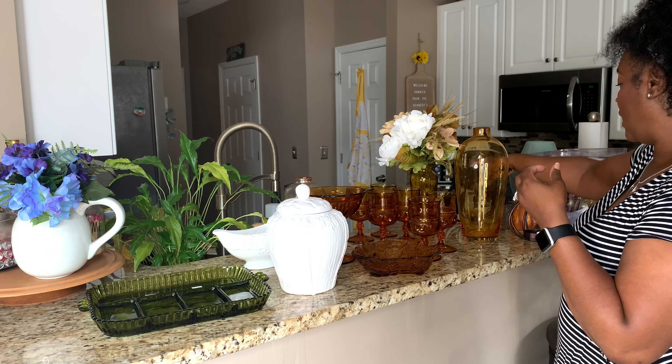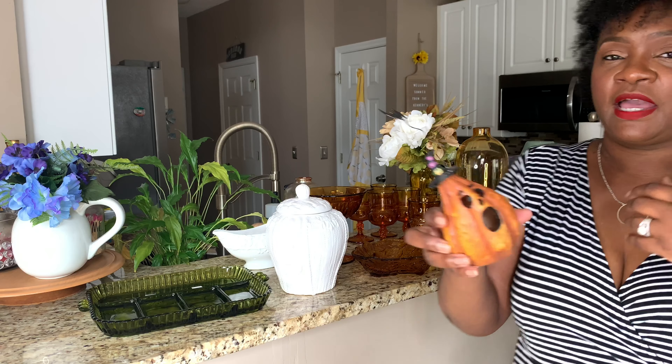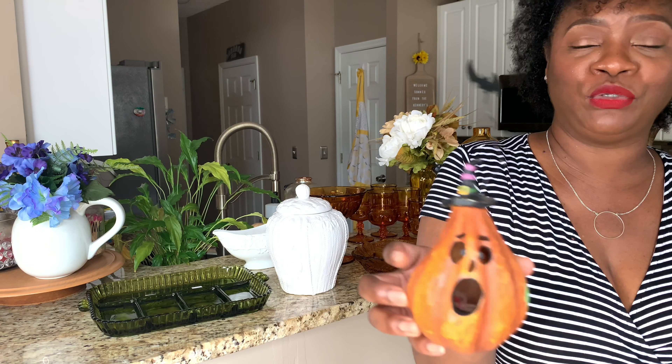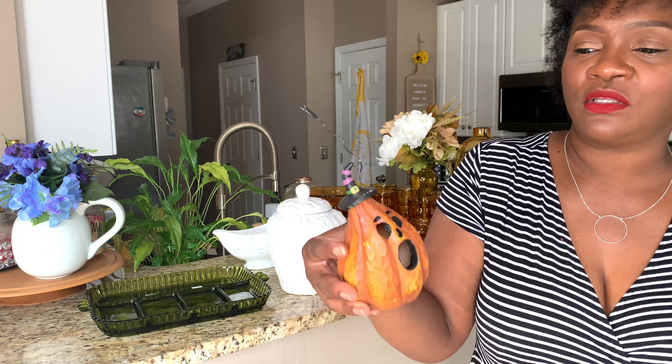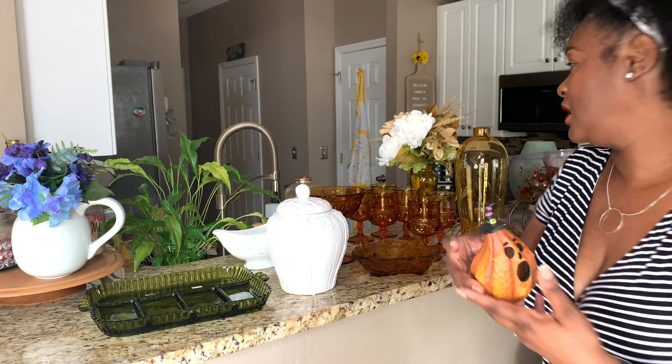Then I found this little guy — he was only 99 cents and I just thought he was so cute. This one is for Halloween, and I will be doing some Halloween decor as well, which is why I got him.